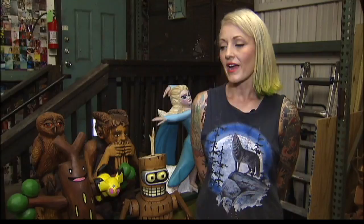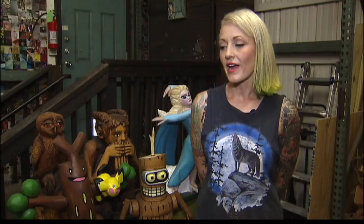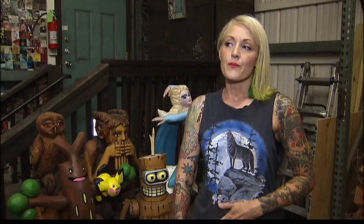I wanted to do it for years, and I was too scared to try it. My husband gave me a chainsaw, and for about six years I didn't do anything with it. And then one day I just got brave enough.